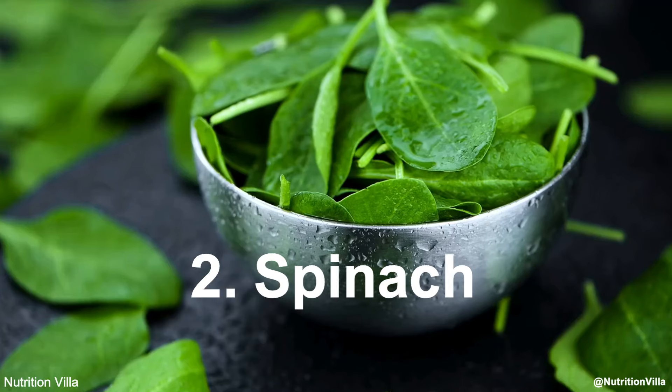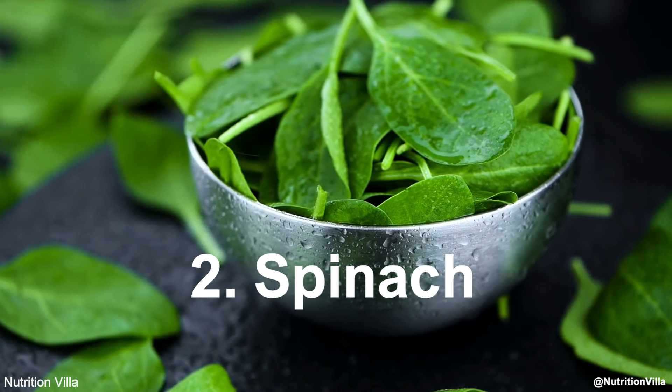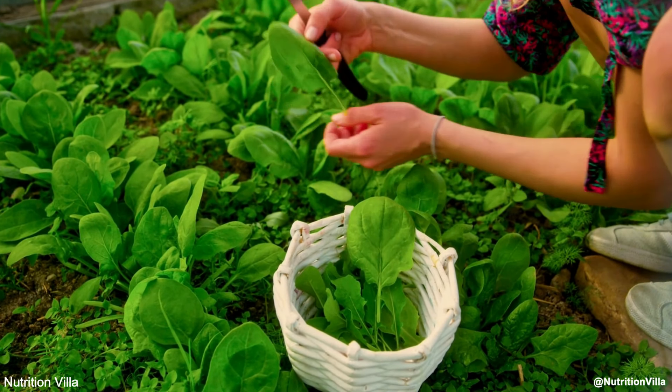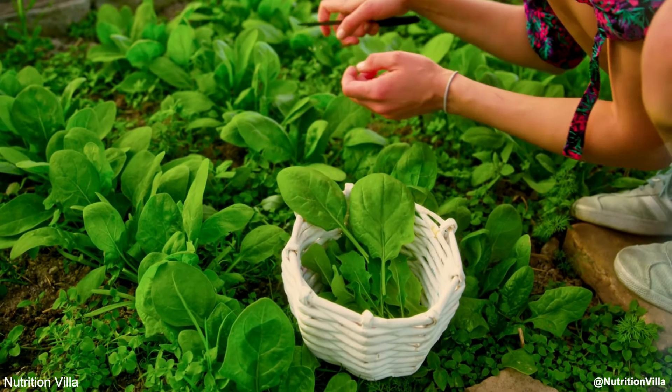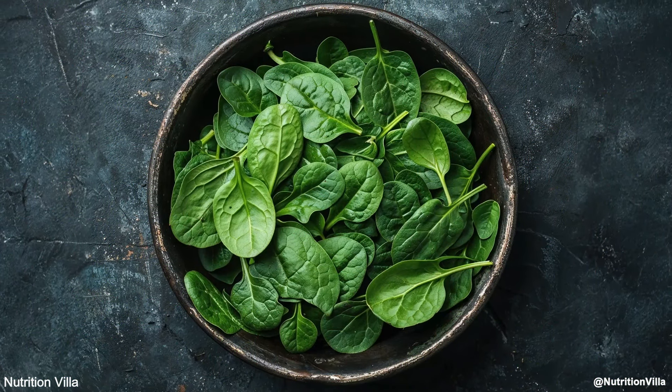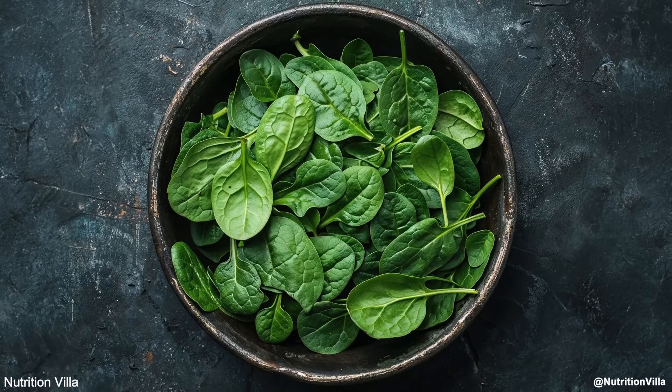Number 2: Spinach. Spinach is another nitric oxide powerhouse, packed with nitrates that help your body produce more nitric oxide. This leafy green also contains antioxidants like vitamin C and flavonoids, which help protect nitric oxide from breaking down.